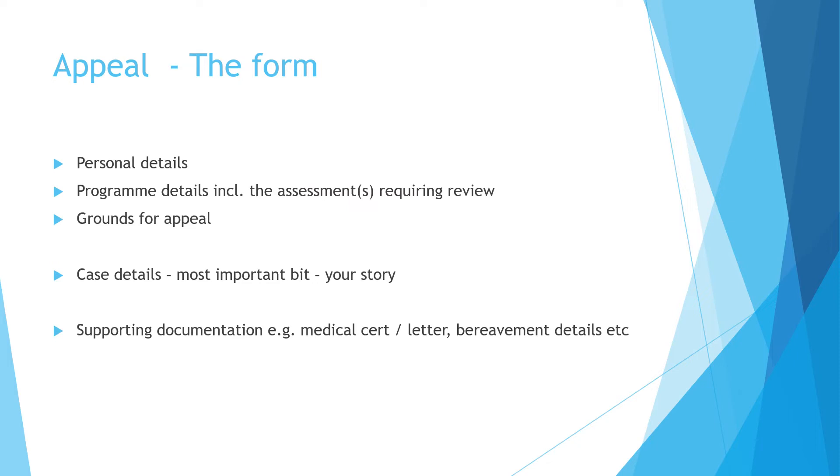The form has several sections. The first is your personal details so we know who is appealing. Because this is about individual exam results, it has to be submitted by the person appealing. We also need to know which programme you're on and which assessment or assessments you believe require a review. Then you tick which one or more of the three grounds for appeal you believe apply. The most important section is an open narrative where you write your case details — your story as to why you believe you meet the criteria for appeal. We can only go on what you tell us, so a convincing argument gives you a much higher likelihood of your appeal being upheld.